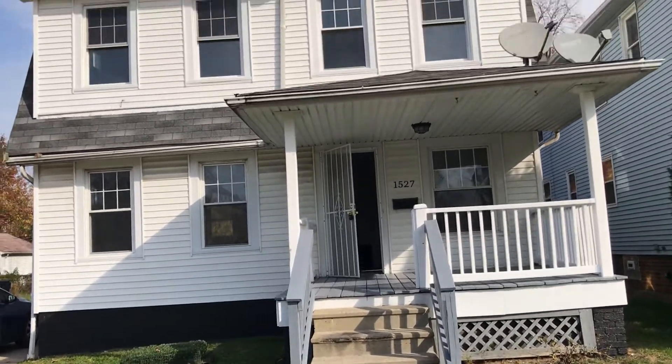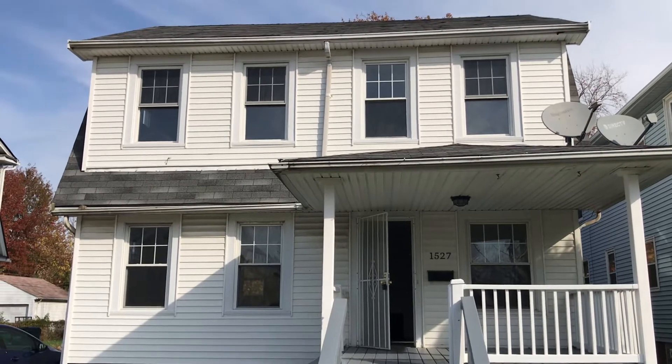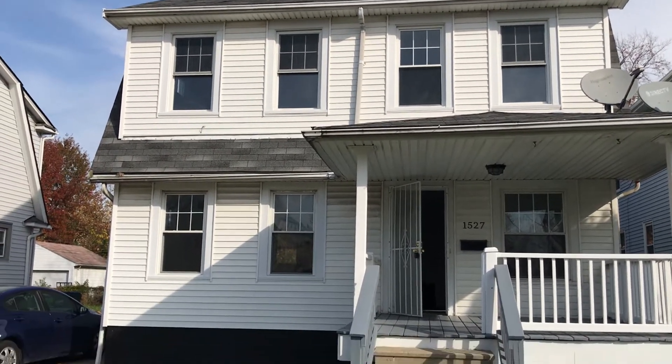This is 1527 East 204th Street in Euclid, Ohio. This is a three-bedroom, one-bath unit.